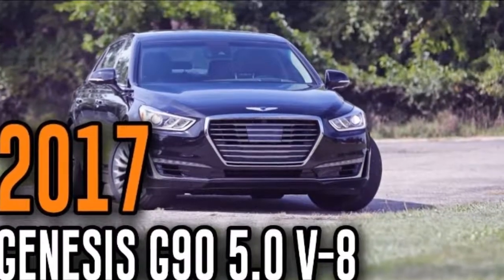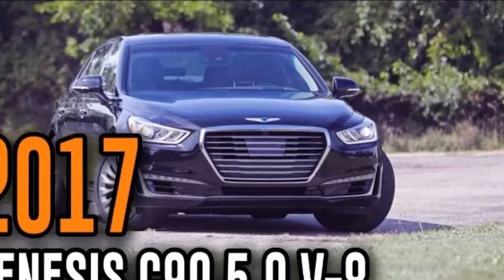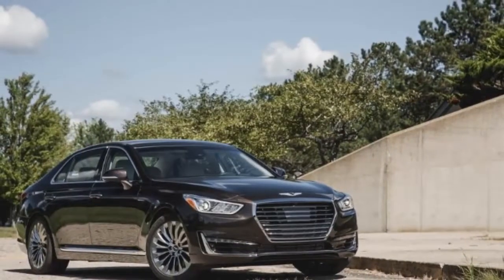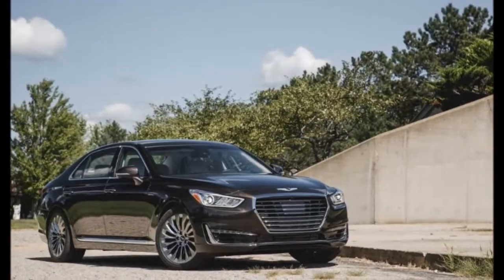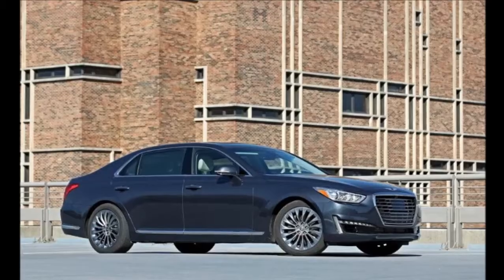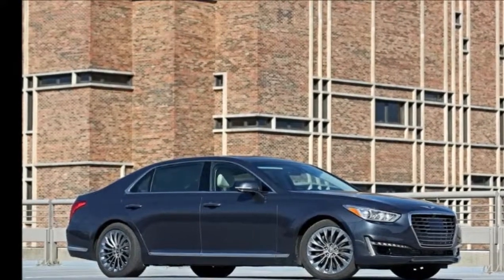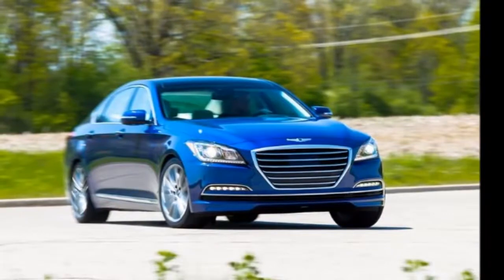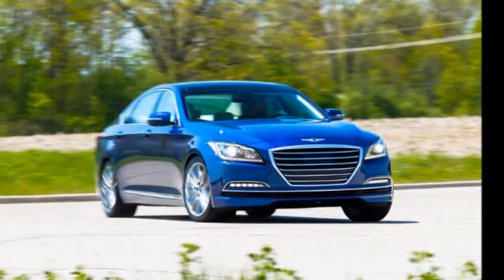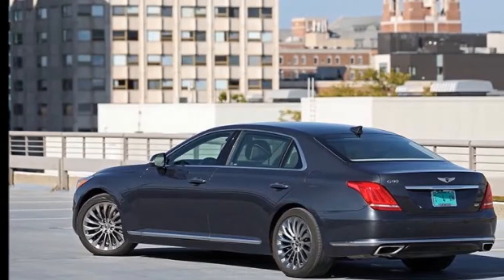2017 Genesis G90 5.0 V8 — a solid if entirely unexciting new luxury sedan. Overview: with elegant styling and a first-class cabin, the G90 is the Genesis brand's first attempt at a luxury sedan. Few options are offered; instead, nearly every conceivable feature is standard. Highlights include a 12.3-inch touchscreen for infotainment, adaptive dampers, a head-up display, and automated emergency braking.